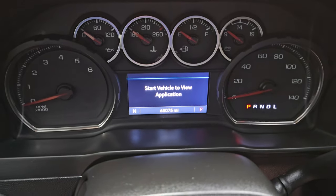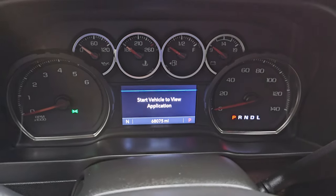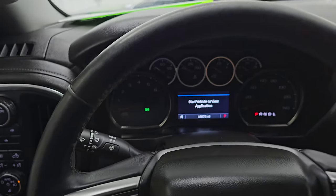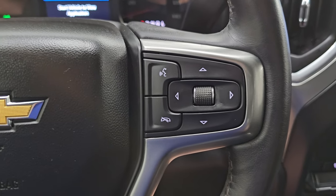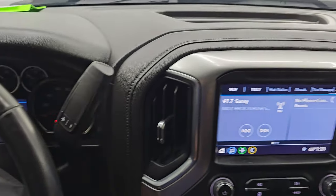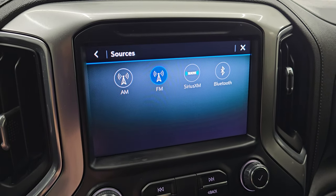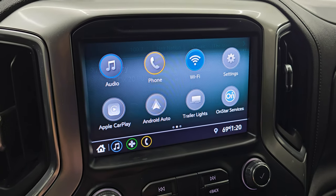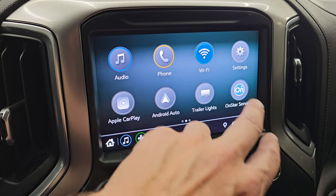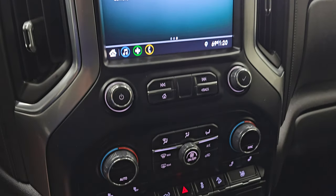This one has 68,075 miles on it. You get the compass display on the instrument cluster, which is very nice and clean. It comes with the heated leather-wrapped steering wheel — Bluetooth and information center controls on the right, cruise controls and heated steering wheel button on the left. There's your shifter for the six-speed automatic transmission. This one comes with the Chevy infotainment system — AM, FM, and Sirius XM radio, Bluetooth, Apple CarPlay, and Android Auto so you can project your phone to the screen. While it doesn't have factory navigation, project your phone and it's like having nav on the screen. I'll show you the backup camera as soon as we start it up.